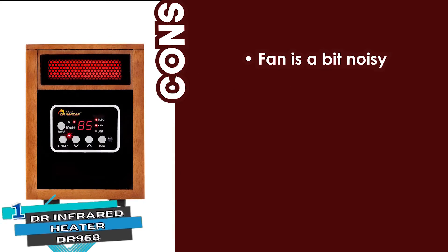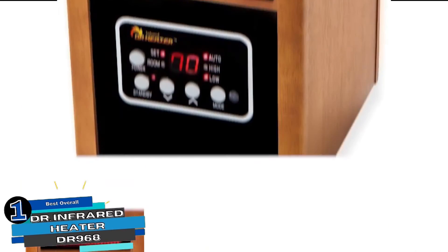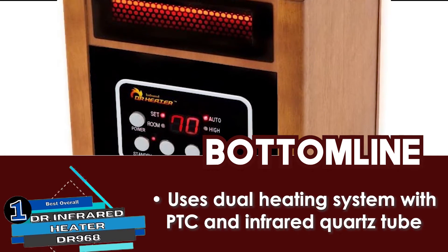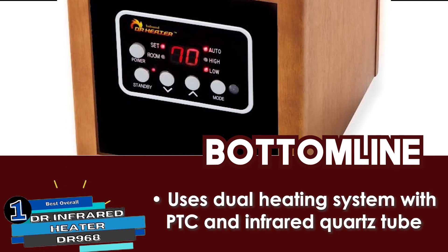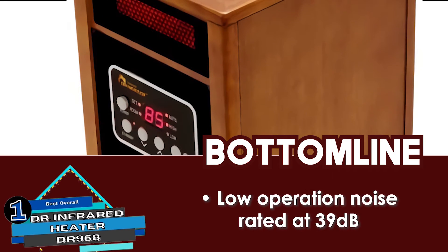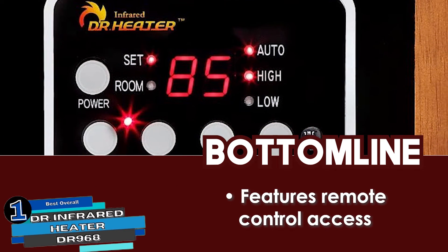However, the fan is a bit noisy, and it cannot be turned on if not on standby. Bottom line: this unit uses dual heating systems with PTC and infrared quartz tubes, and it has a low operation noise rated at 39 decibels. It also features remote control access.